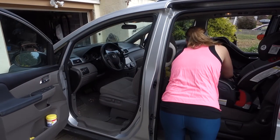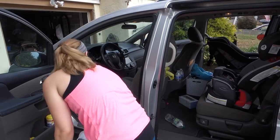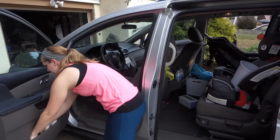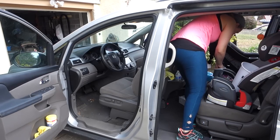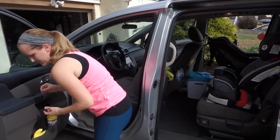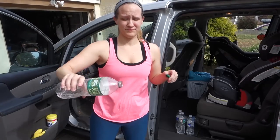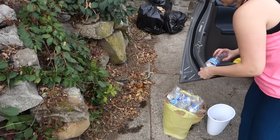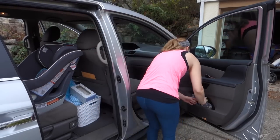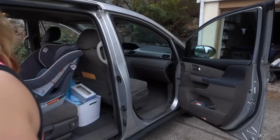So the first thing I always do is get all the garbage out — usually just a ton of half-empty water bottles, and a whole bunch of random crap from my daughter's car seat. I just empty those bottles out onto the ground and then recycle them. There's more bottles, and then some Mentos that nobody wanted to eat.